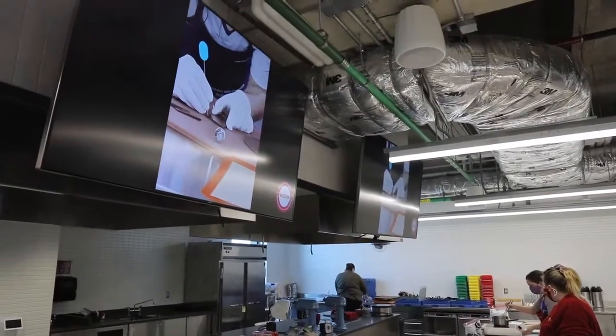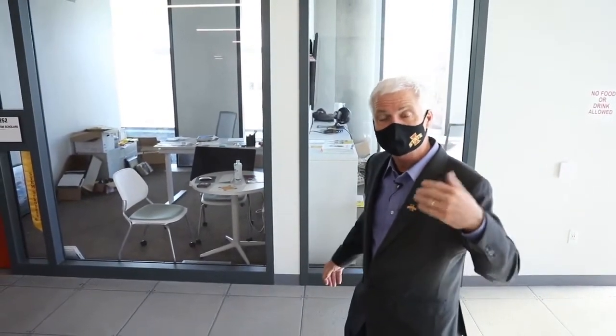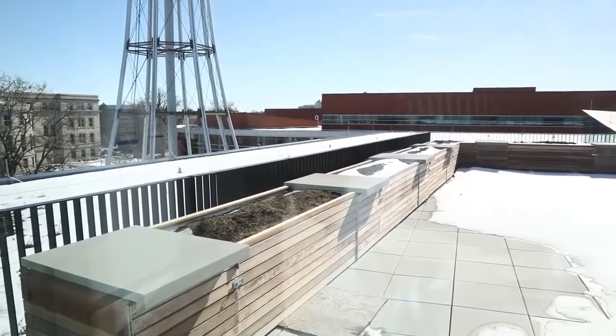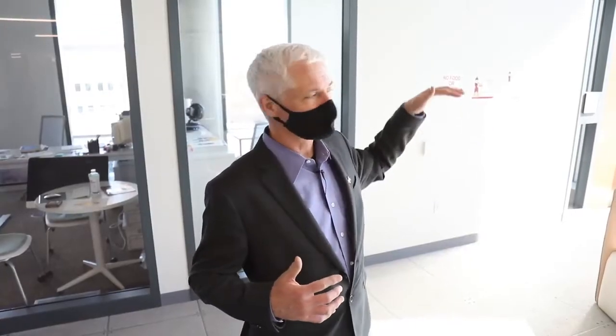All six colleges that have undergraduate programs have a dedicated space in the Student Innovation Center. This is a suite for the College of Liberal Arts and Sciences — it's called STEM Scholars, a diversity enrichment program for the College of LAS. Another nice resource: if you pan this way, there's a beautiful deck off the third level with planter boxes. We've already talked to the Horticulture Department about planting foods and herbs in that garden area that could be utilized in the demonstration kitchen.